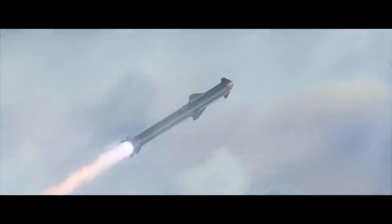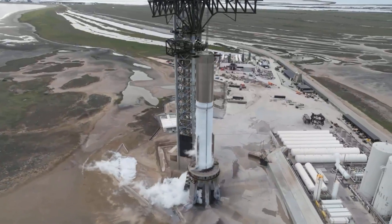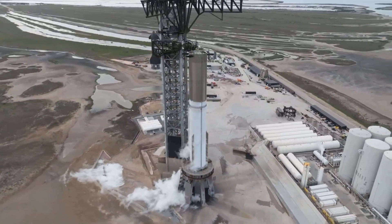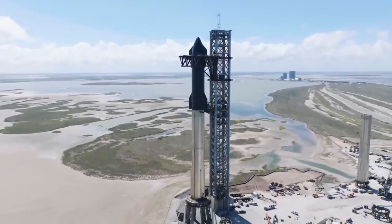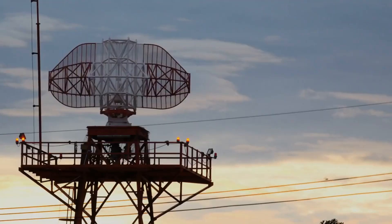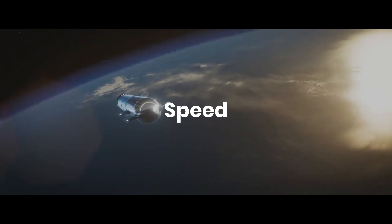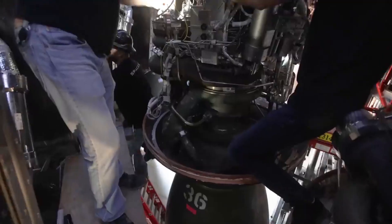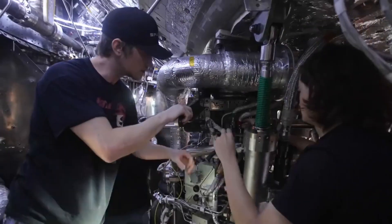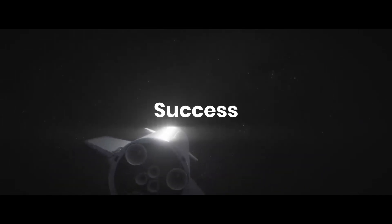To track Starship flights, SpaceX utilizes a combination of onboard cameras and ground-based tracking systems. The spacecraft is equipped with numerous cameras that offer live video feeds of the surrounding area, which aid in navigation and monitoring. Moreover, SpaceX employs a network of ground-based tracking stations that employ radar and other sensors to track the spacecraft's real-time position, speed, and trajectory. This information is transmitted to the SpaceX Control Center, where engineers can assess the performance of the spacecraft and make necessary modifications.